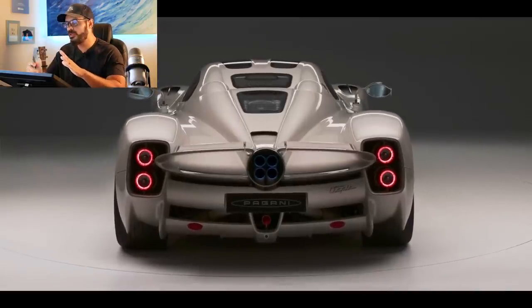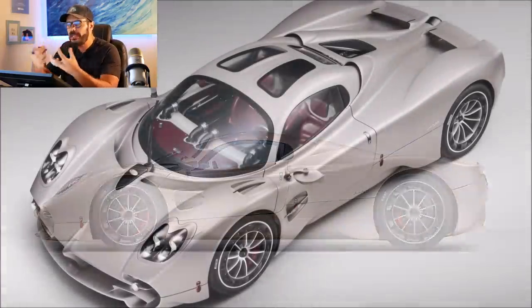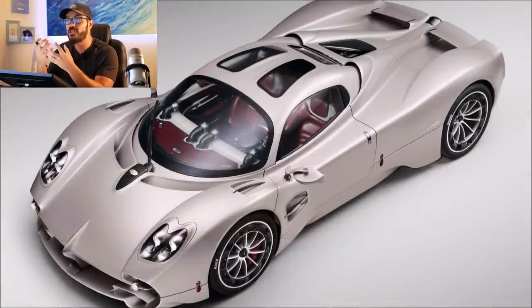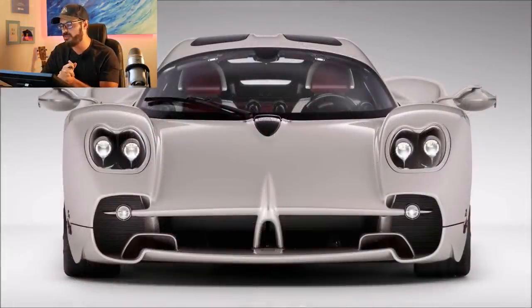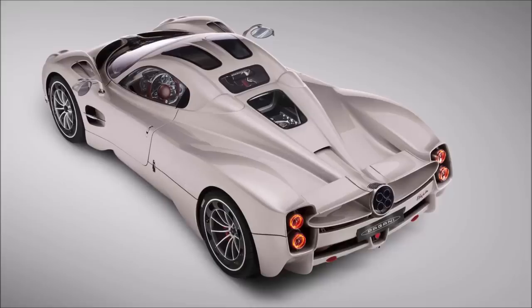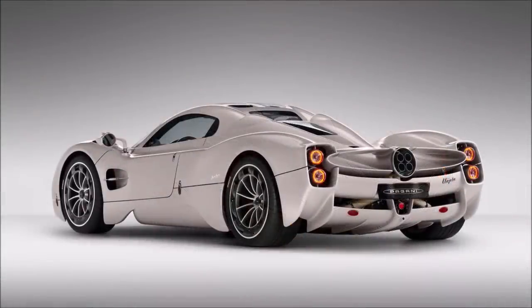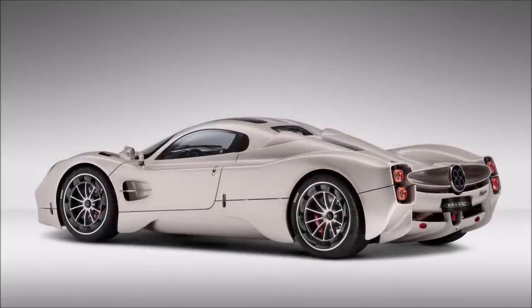Now looking at the design, I always like to write down my very first impressions when I see a car — what feeling jumps out to me the first seconds I see it. In this case, what I wrote down was thinking this was a Huayra, just based on the proportions, and I think the color helped with that. Then I started noticing the graphics and they looked more like a modernized version of a Zonda, which made me even more confused until I realized this is the brand new Utopia. Let's jump into Photoshop and have a look at this design.